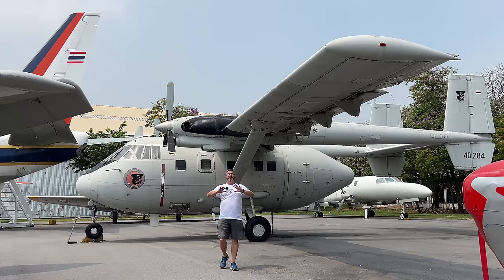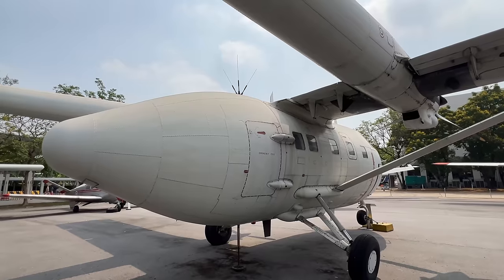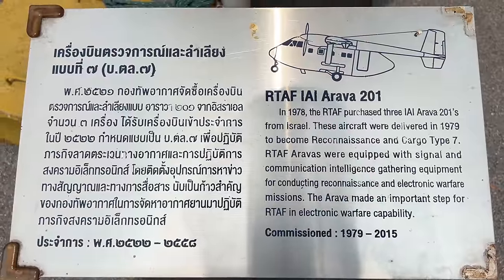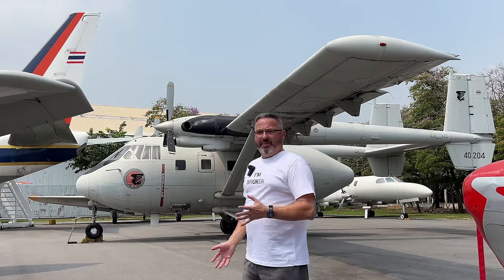This has to be the strangest plane I have ever seen. Just look at the shape of the fuselage — it's like a drum with two cones on the end. I'm not an aviation expert, but I have never seen an airplane shaped like this. The proportions are just so interesting; to me it's absolutely magnificent. I'm really enjoying my time here.